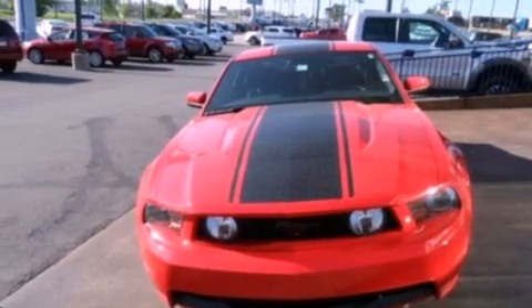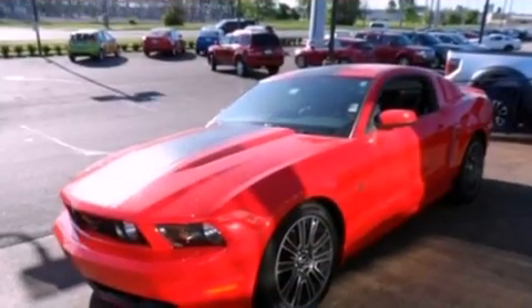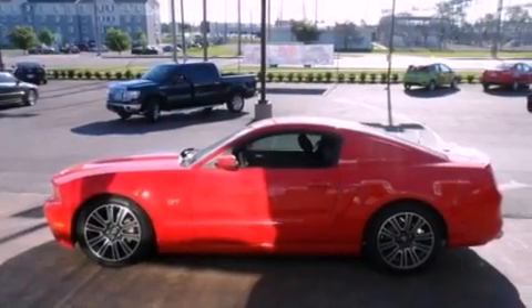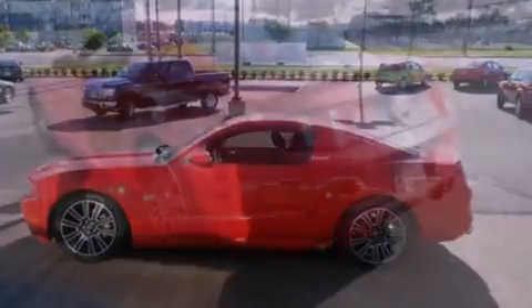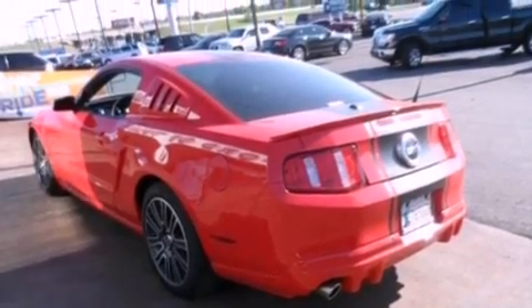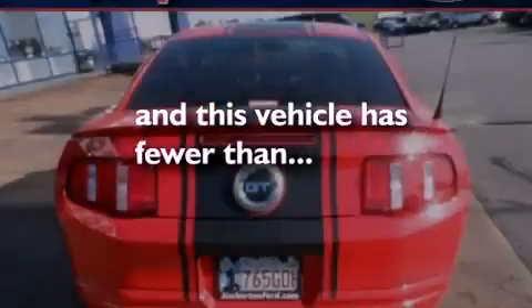All of the following features are included: aluminum wheels, a low tire pressure indicator, cruise control, a rear spoiler, the Secure Lock anti-theft system, front fog lights, stability control, complex reflector halogen headlights, and air conditioning. This vehicle has fewer than 27,000 miles on the odometer.